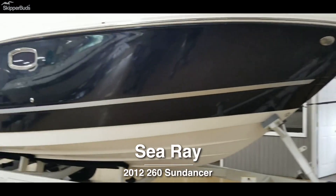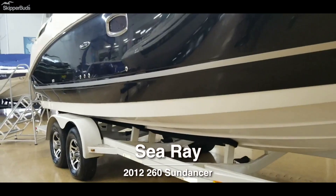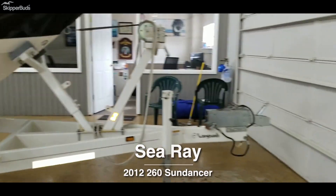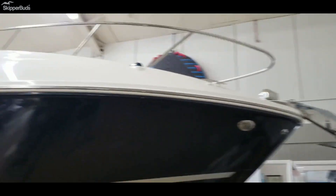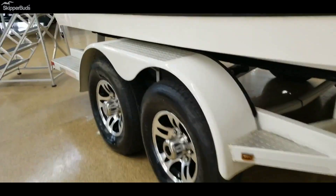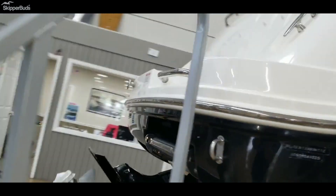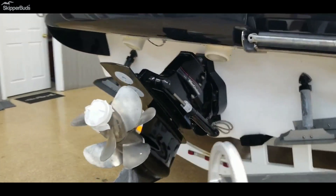2012 Sea Ray 260 Sundancer with a trailer, two-tone black, full canvas, 350 mag, multi-port fuel injection, Bravo 3, with only 24 hours on it, with a generator, air conditioning — it's ready for the water. Trim tabs, underwater lighting.